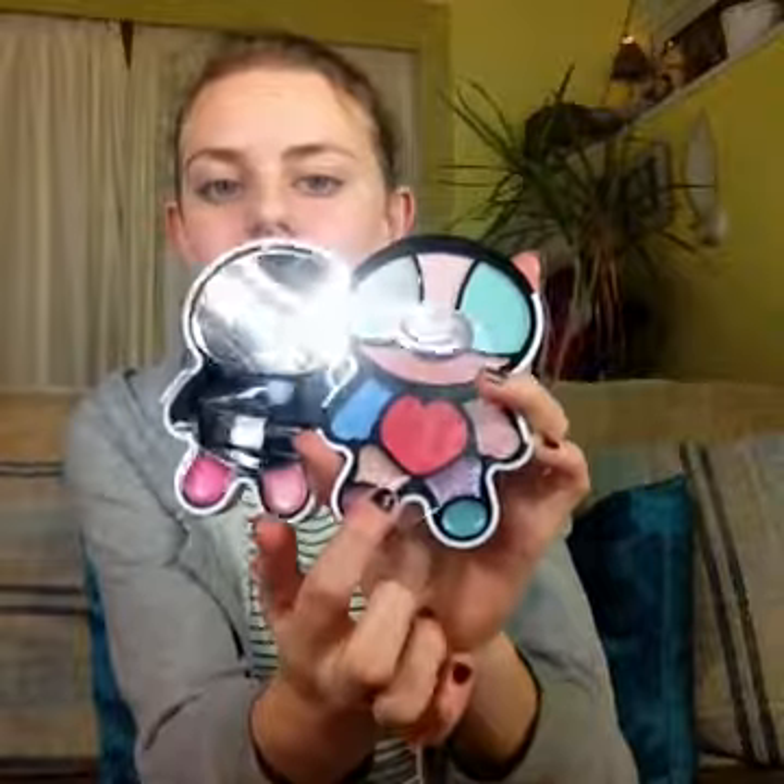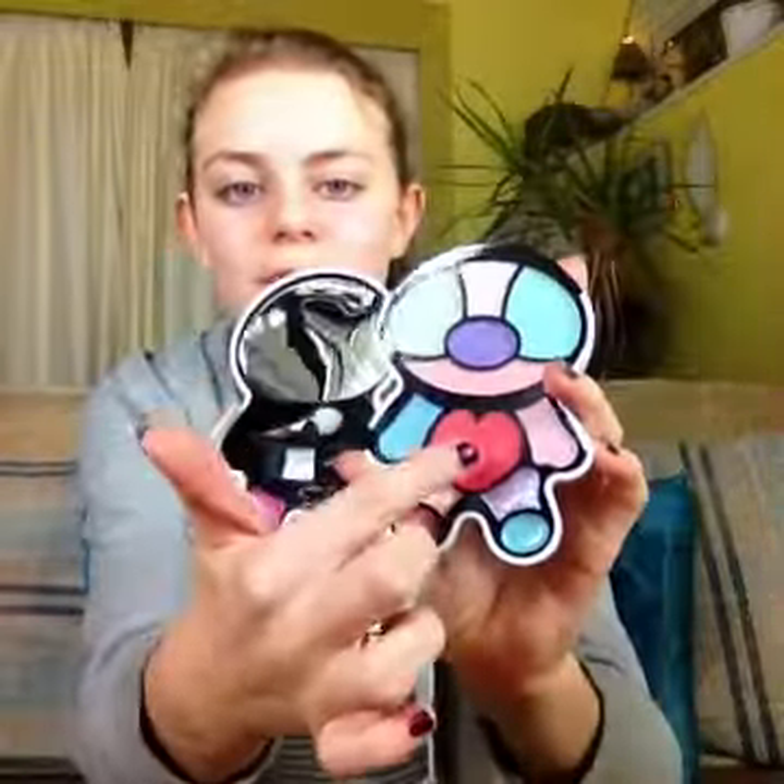In my family we always open stocking presents first, and then after we've had Christmas lunch we open the main presents. So the first thing I opened after dinner was this really cute little eyeshadow and lip stain palette from Klairs, which I got from family friends. It's a Christmas edition — there are loads of eyeshadows including sparkly ones, a blusher in the middle, and on the other side there's lip gloss, two brushes, and a mirror. I just think it's a really cute idea.